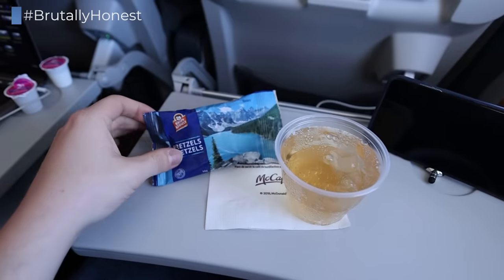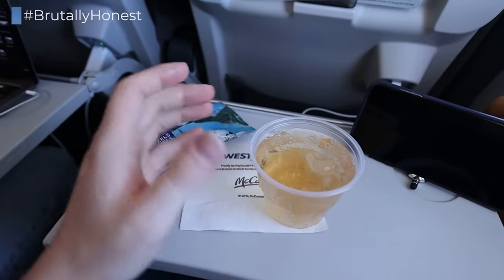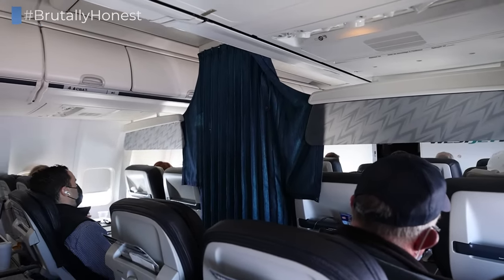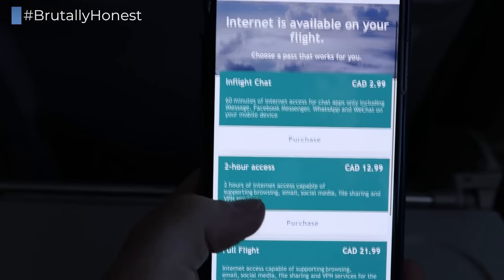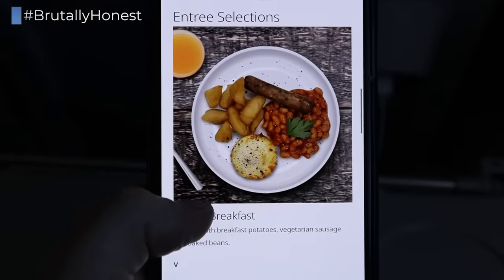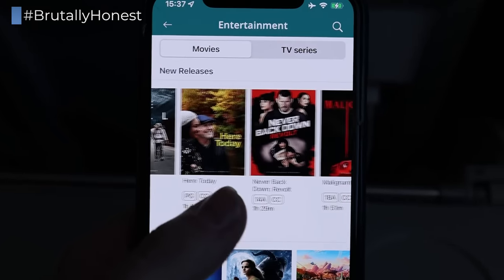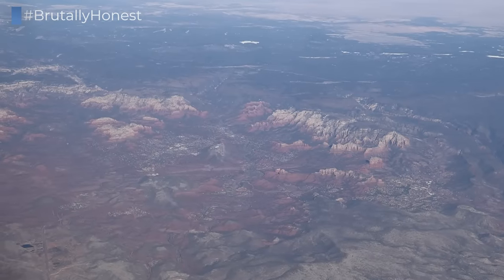The service on this flight consists of a pack of pretzels and a non-alcoholic beverage of choice — I went with some ginger ale. The aircraft is also equipped with WiFi, available for a fee, and additional snacks and alcoholic beverages were offered for purchase. Stream-to-device entertainment is offered for free, but considering the breathtaking views on this flight, I certainly did not need any additional entertainment today.